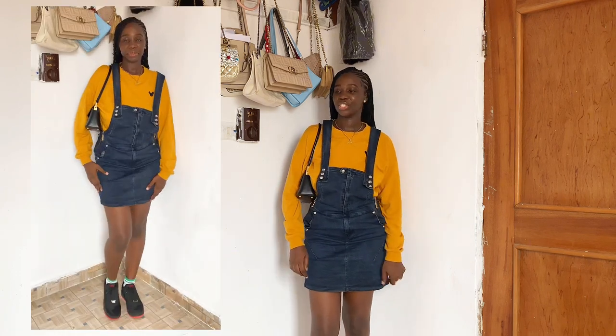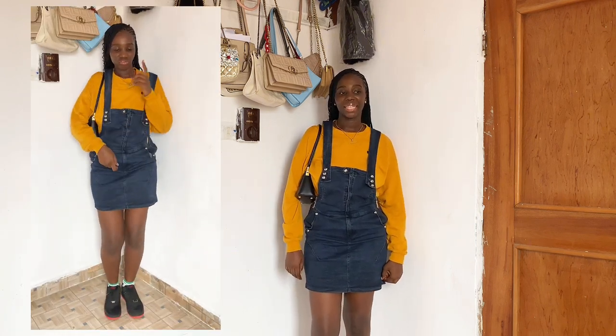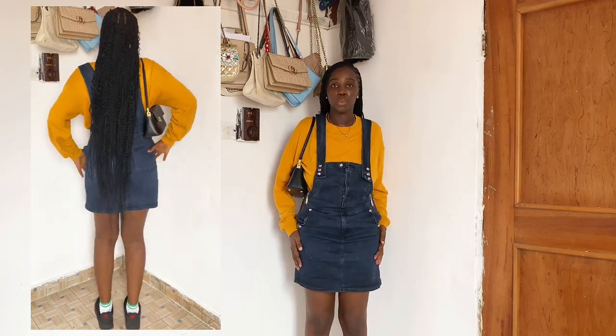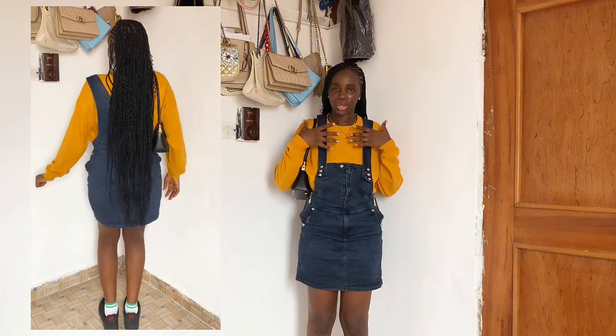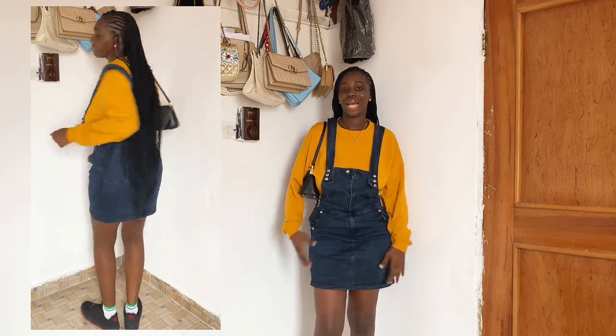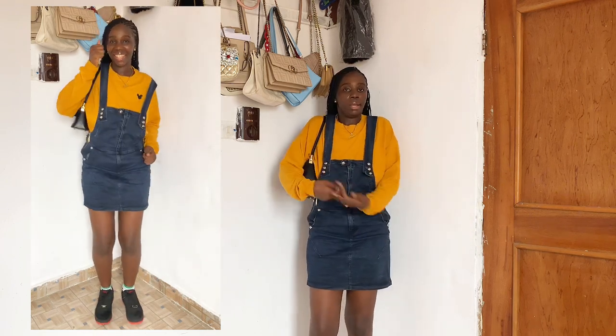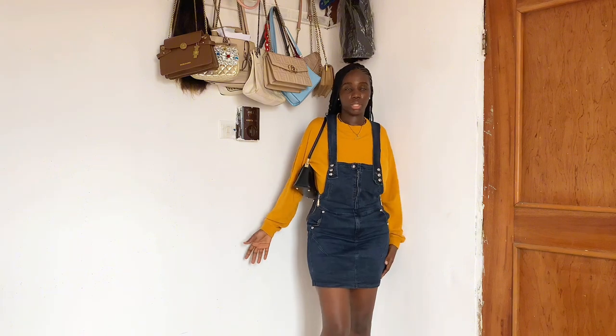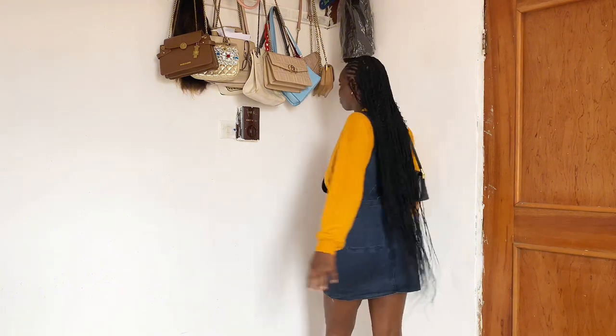This is another way I decided to style this suspender skirt and I don't know if I'm feeling it either. I searched ways to style a suspender skirt on Pinterest and most people style it with a turtleneck long-sleeve bodycon, which makes sense, but I don't have that. It's not bad, it's just not giving what it's supposed to give.